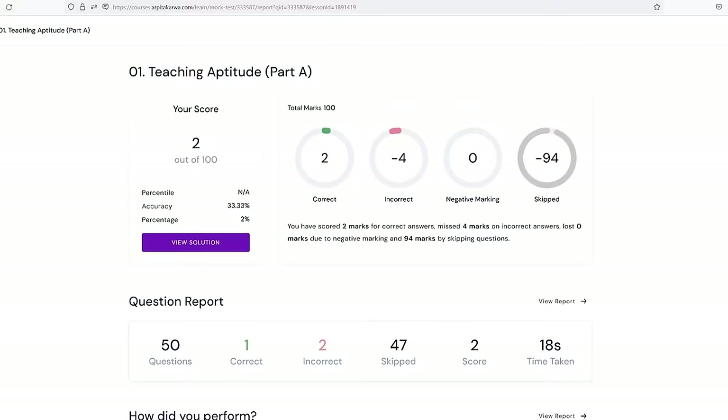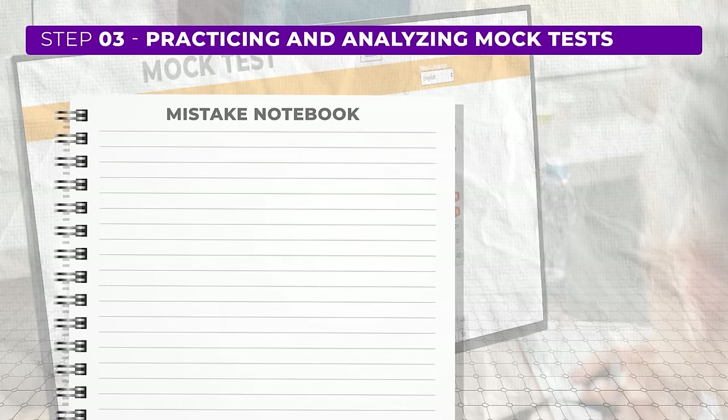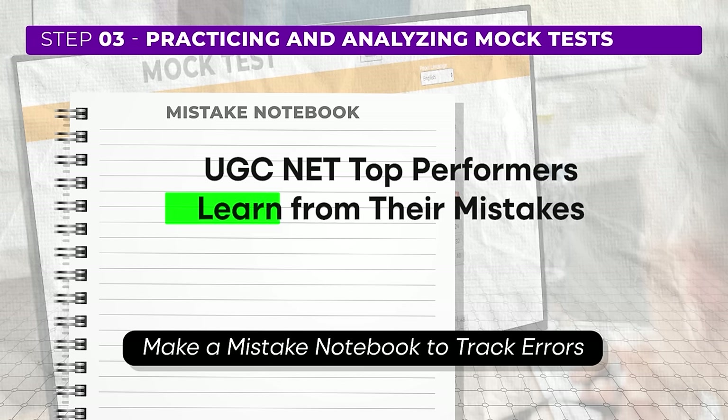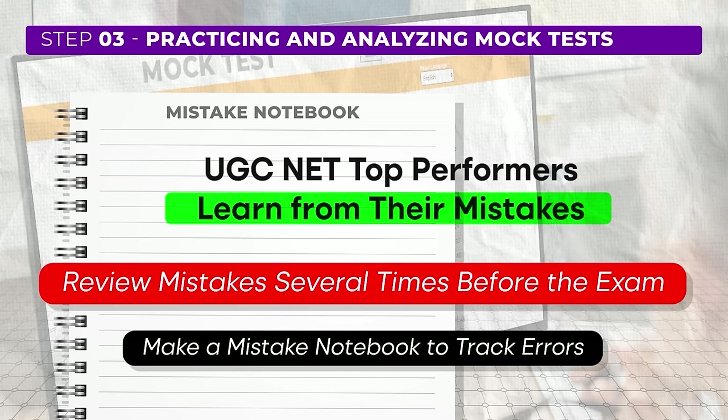On our platform you also get a ranking on a leaderboard to track your progress compared to others. Additionally, we recommend making a mistake notebook. Our top performers jot down the errors they made in mock tests and review them at least three or four times before the exam. This helps them remember what not to do on exam day.